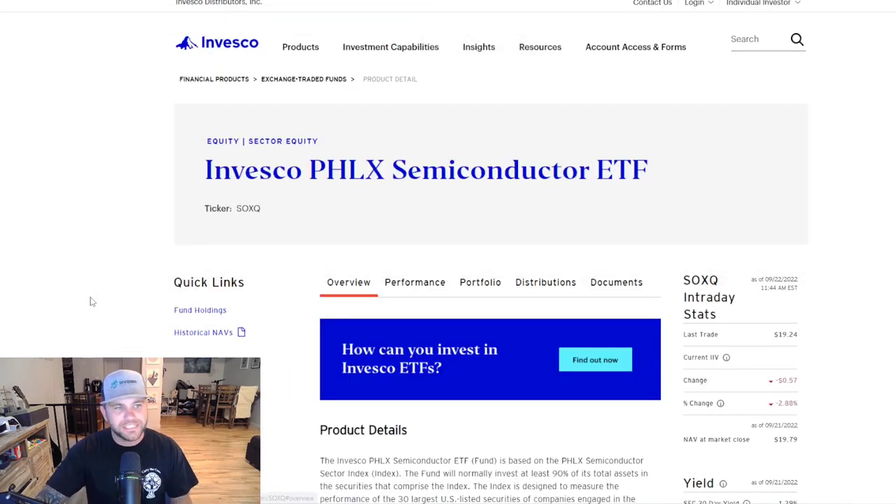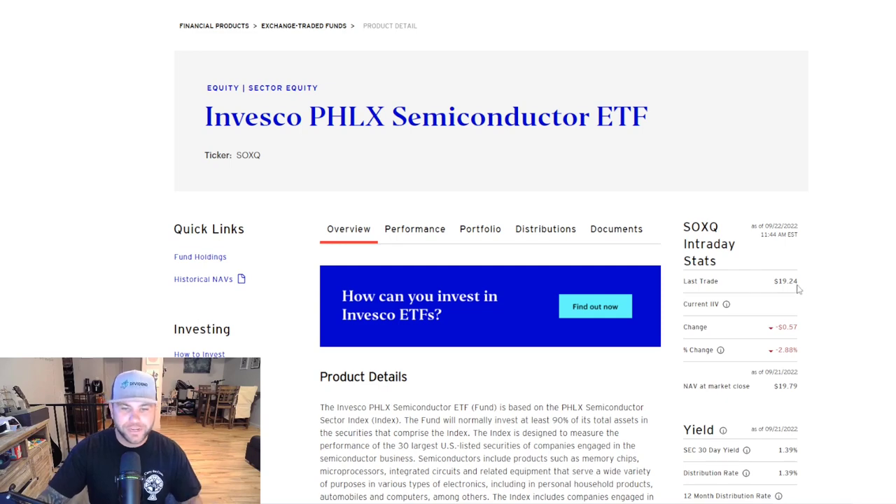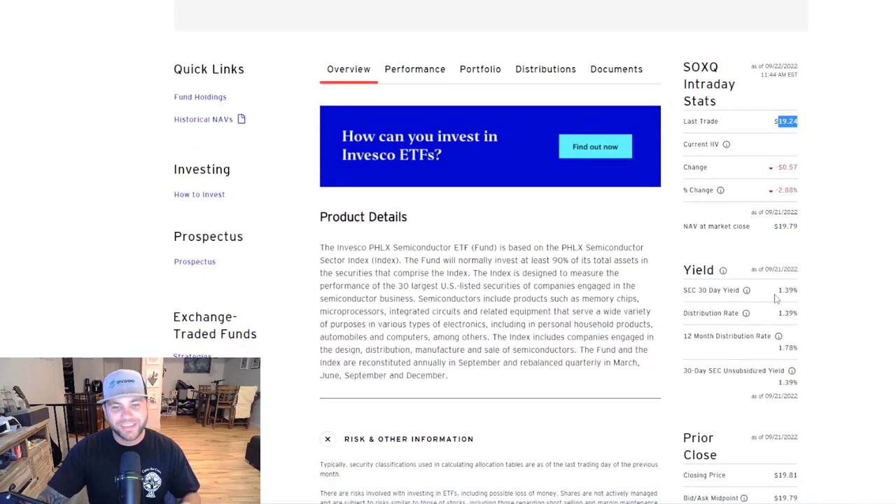I have three different ETFs I want to go over today. The first one is SOXQ — the Invesco Semiconductor ETF. All of these ETFs track an index and their portfolios are made up of semiconductor-type companies, so you'll see a smaller number of holdings than a broad ETF. SOXQ is currently trading at $19.24, and it does have a dividend yield of 1.39%, which is the highest dividend yield out of the three we'll talk about today.